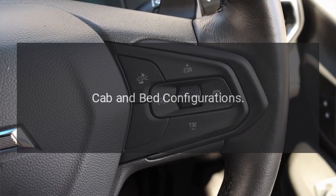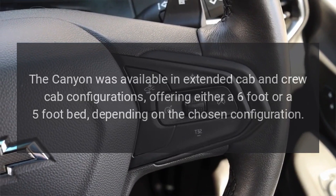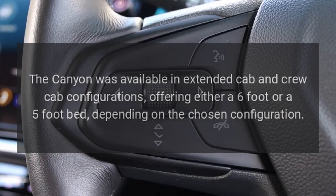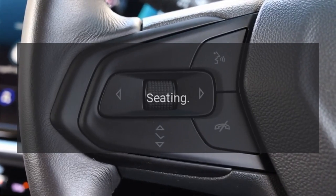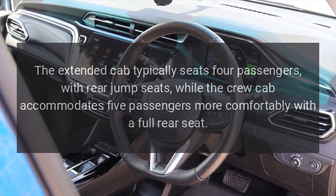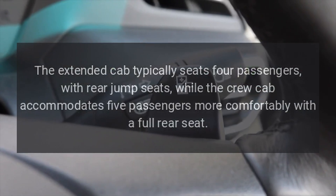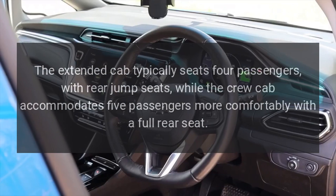Cab and Bed Configurations. The Canyon was available in extended cab and crew cab configurations, offering either a 6-foot or a 5-foot bed, depending on the chosen configuration. The extended cab typically seats four passengers with rear jump seats, while the crew cab accommodates five passengers more comfortably with a full rear seat.